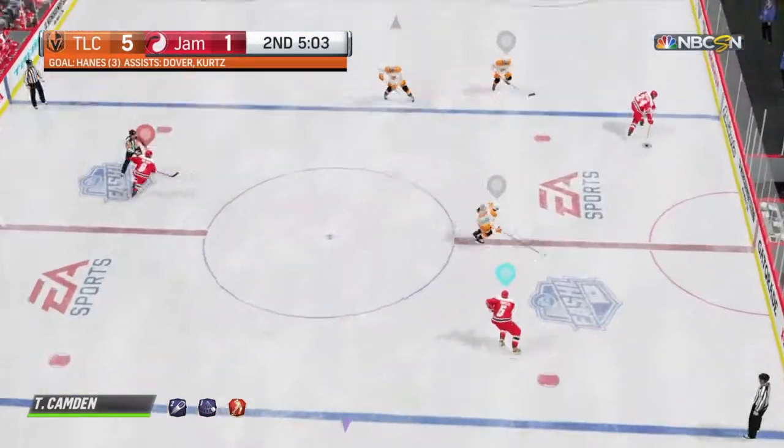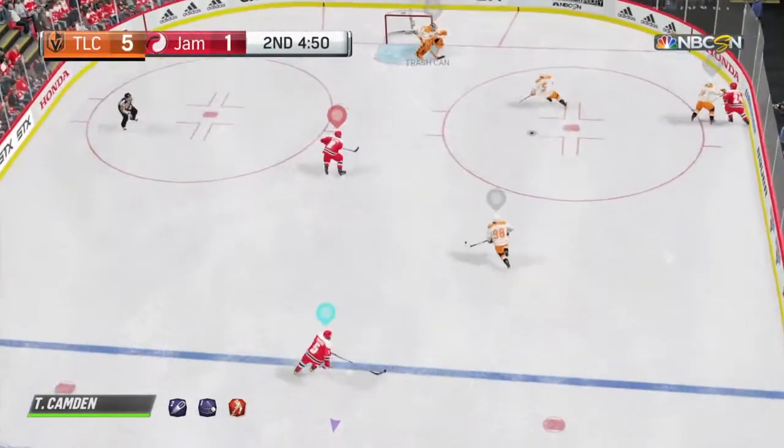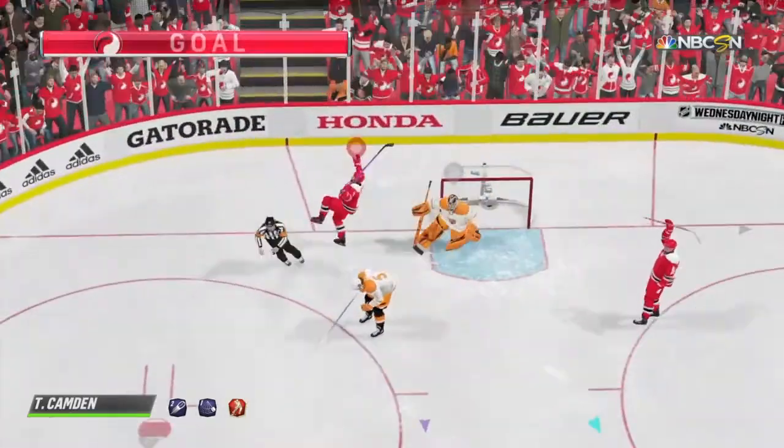Detroit's come up big on another face-off. Lets it go. Score! Over! They struck back fast, didn't they?